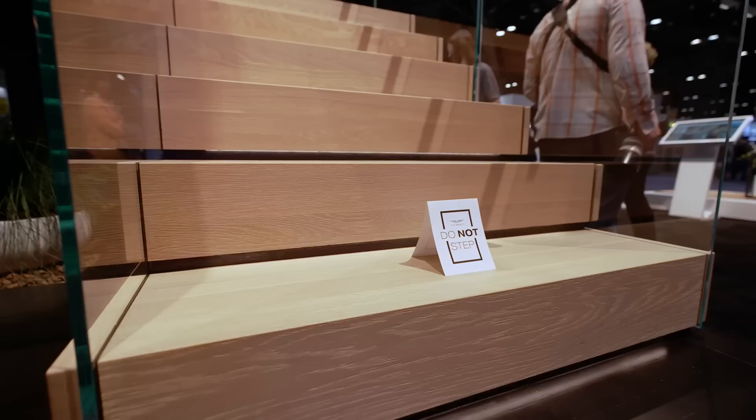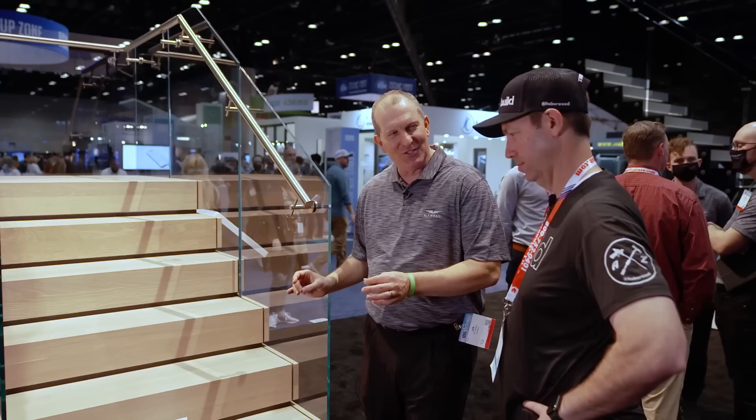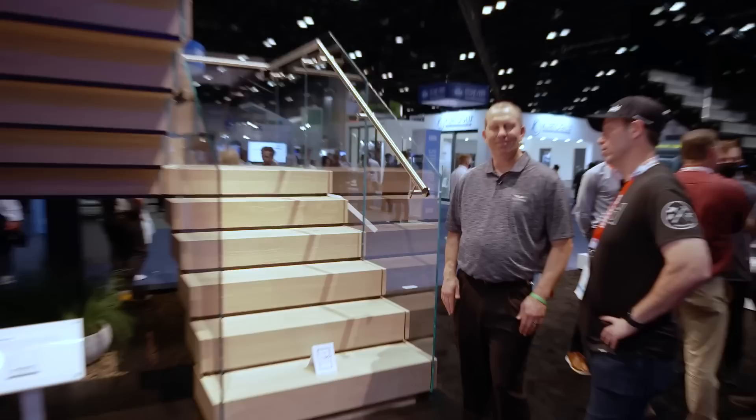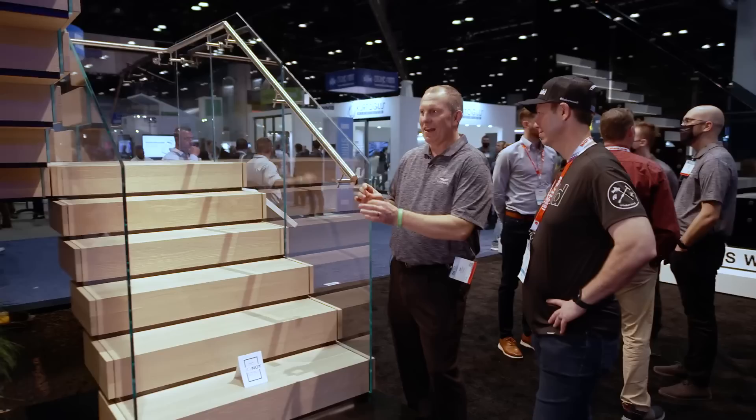Matt, we've been working hard since we last met - we have two things I really want to show you. This one is called Terrace. I like this - it's really giving honor to lumber and to wood and the beauty of it. This is a beautiful white oak tread with a nice matte finish, wire-brushed to give it some texture and warmth. I love white oak - that's what I have in my house. I got my treads from you guys in white oak. Look at that folding staircase design - that's the holy grail of modern stairs. There's got to be some steel in there? There is steel lurking inside, and we've done the engineering for you - we know how busy you are and how difficult trades are, so we're working hard to make it buildable and fast.